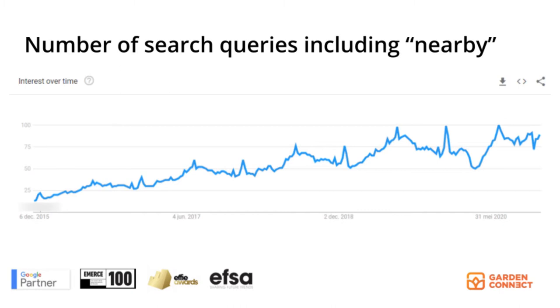And if you look at Google Trends, you can see the number of search queries including 'nearby'. As you can see, over the last couple of years, the usage of the words 'nearby', 'near me', and other similar words has grown quite rapidly.